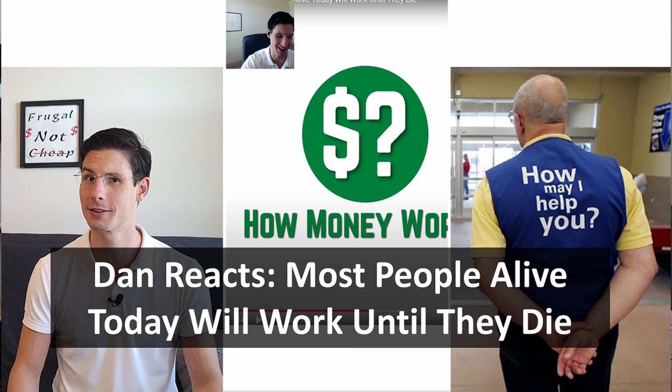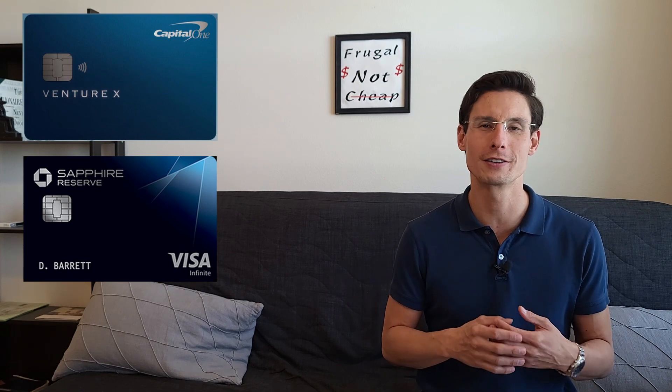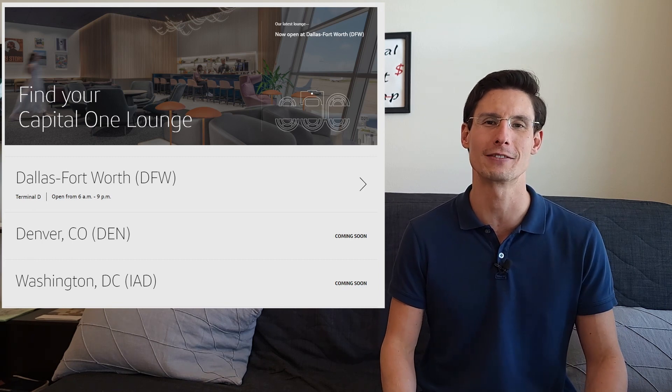In my last video, which was a reaction to a video from How Money Works about how we're all gonna work until we die, I mentioned that I took a trip to New York recently, and on that trip I got huge value from the Capital One Venture X. Now I also have a Chase Sapphire Reserve card, which I could have used as well, but living in a city where the airport has a Capital One lounge, it's really definitely a perk to be using the Venture X card.